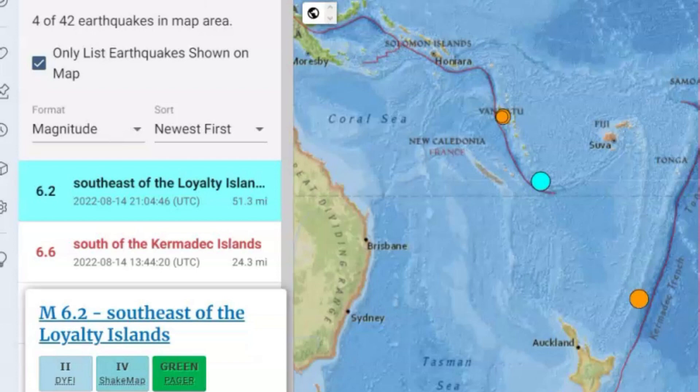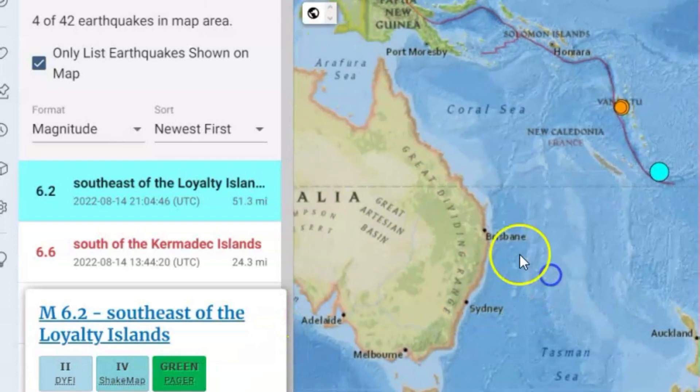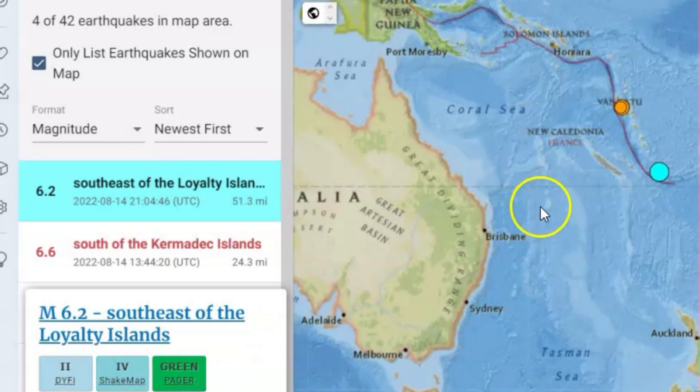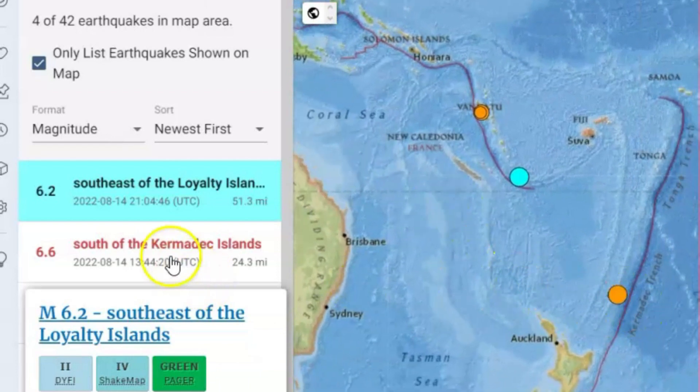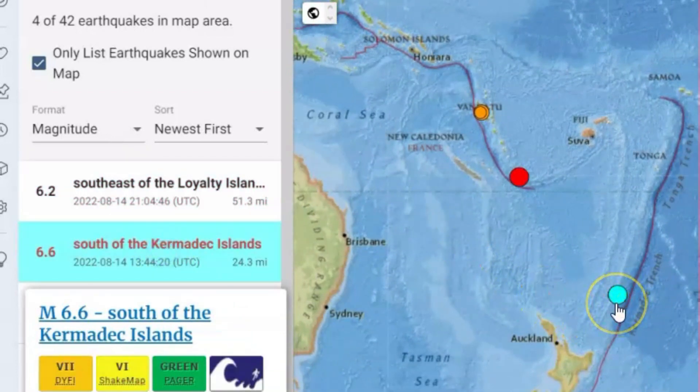There was a magnitude 6.2 earthquake a little while ago by the Loyalty Islands. Over here we got Australia, which is kind of moving in this direction. And earlier today I reported on this 6.6 earthquake there along the Kermadec Trench.